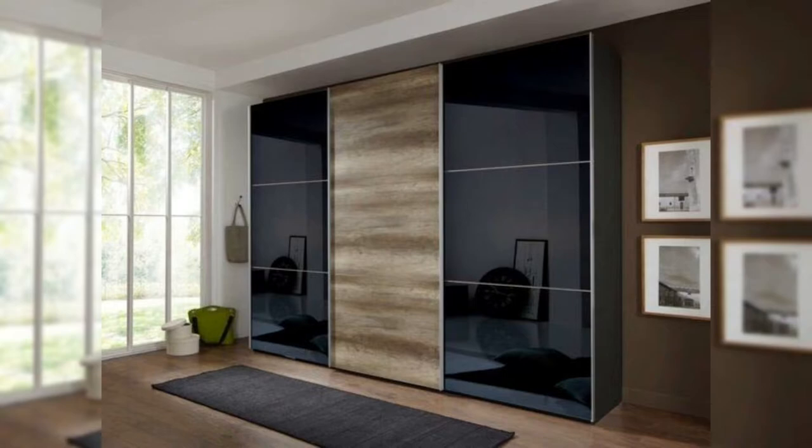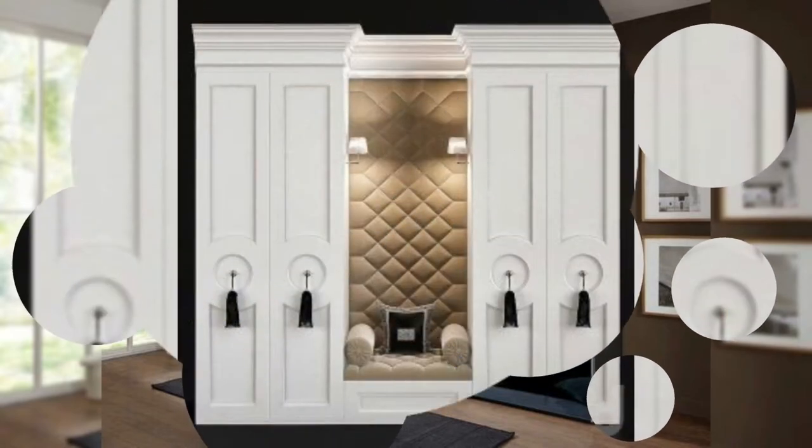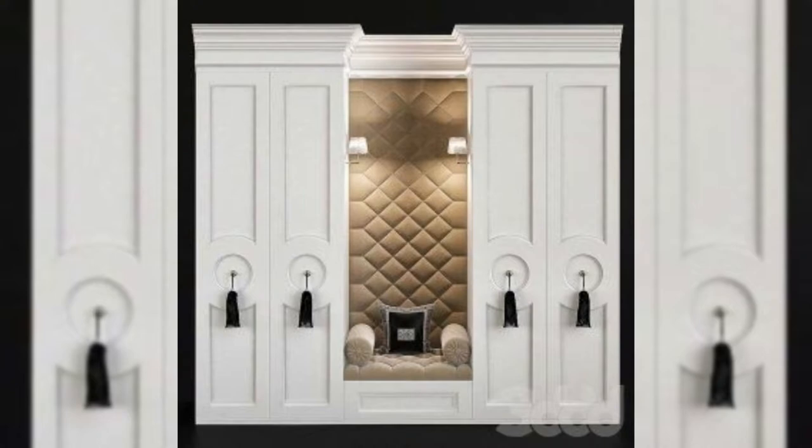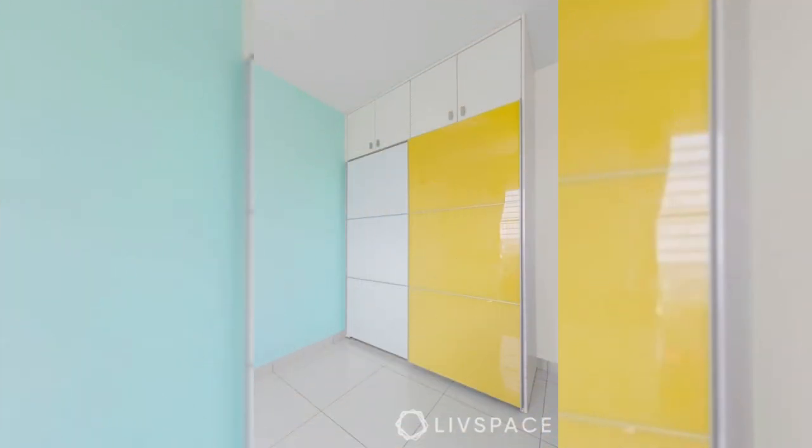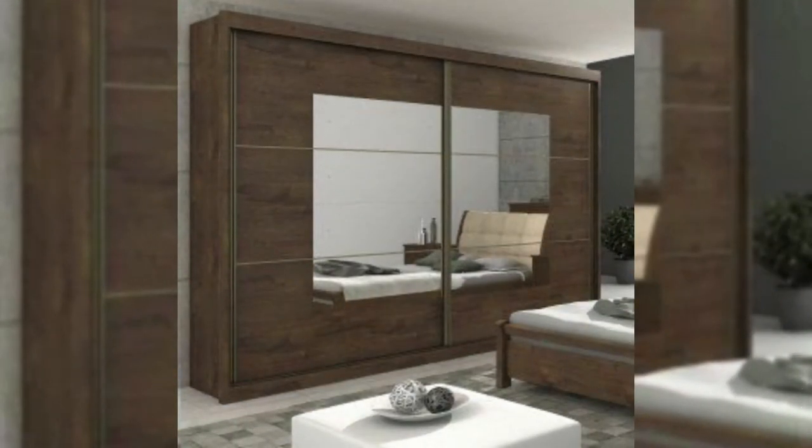Design 4: All-mirror almira with long pull handles. For the out-and-out mirror finish given to this wardrobe — you won't need a dresser in this room, and the space seems larger thanks to the mirrors. Besides that, it's one classy wardrobe idea if you're looking to infuse some luxe appeal into your room.